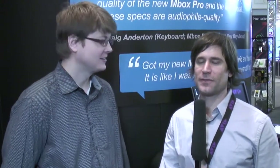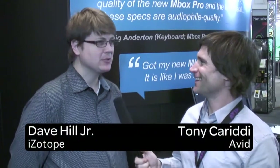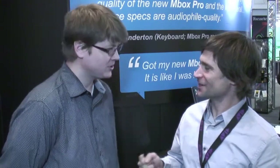Hi, Tony Cariddy coming to you from the Avid booth at MusicMess 2012, and I'm here with Dave Hill Jr. from iZotope, who's the VP of sales and marketing. Good to be here. Thanks for joining us.